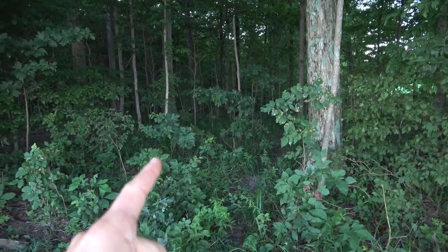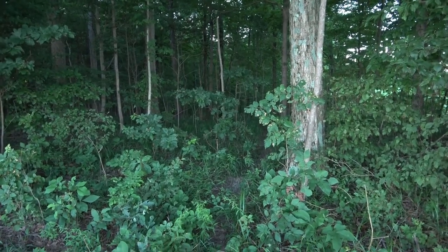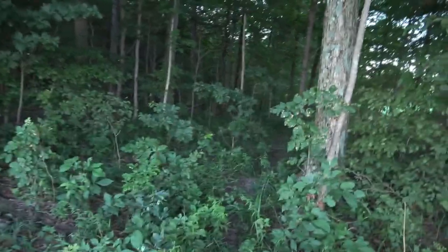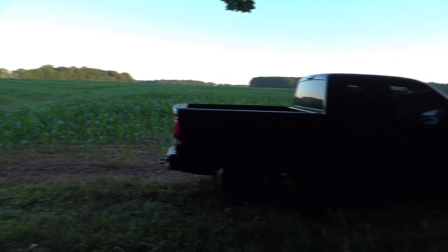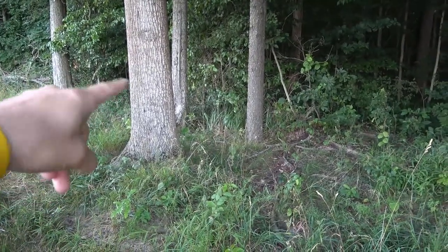Straight out this trail is where I killed that deer at seven yards with a crossbow — excellent video, you should go watch it. It's hard to beat a big open cornfield. We might get a few pictures here and there, but the camera's right there. We're going to put some curiosity scent on this tree and we're going to put some vitamin and mineral on the ground.